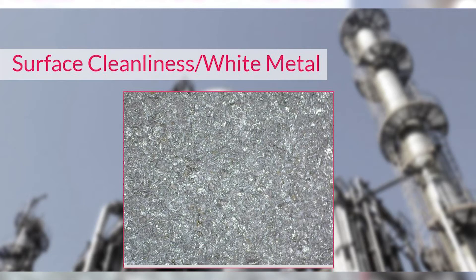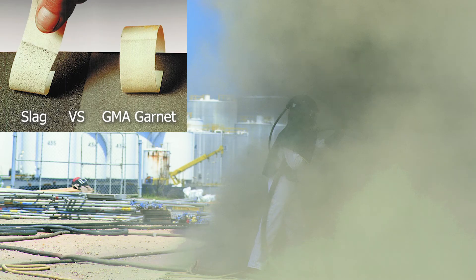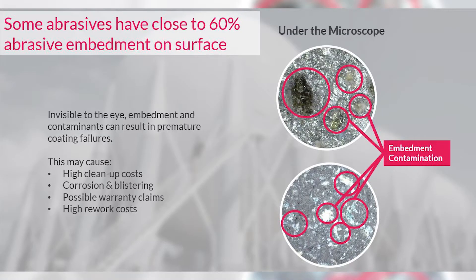What we've done is gone in and done some further research into blasting. We've done some magnification pictures, and what you see here is a true white metal — a surface that was blasted with our Tough Blast and it looks spotless. But upon further investigation, that surface actually has about three to four percent embedment. Every abrasive leaves something on the surface, but not much. What's really critical is when you start looking at some of the other abrasives on the market, you start seeing two different things.